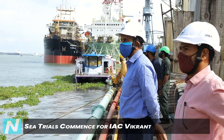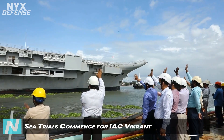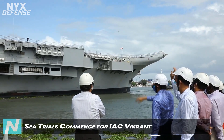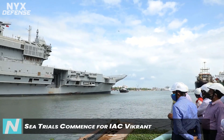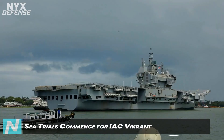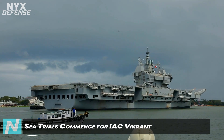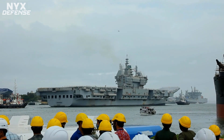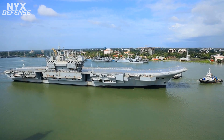India's indigenous aircraft carrier named Vikrant today embarked on its maiden sea trial, marking an important event in Indian shipbuilding. During the maiden sailing, the ship's performance, including hull, main propulsion, propulsion and auxiliary equipment, would be closely watched. The INS Vikrant can carry a complement of MiG-29K aircraft and Ka-31 naval early warning helicopters.